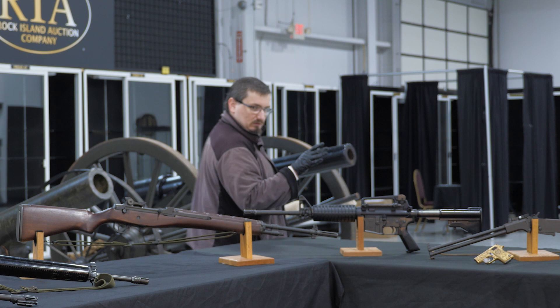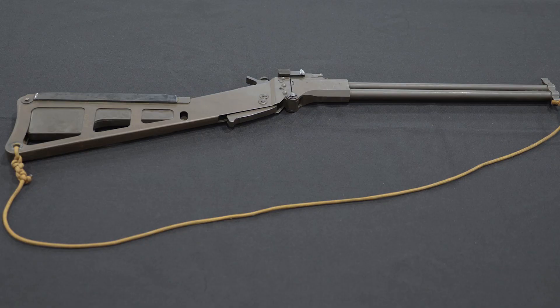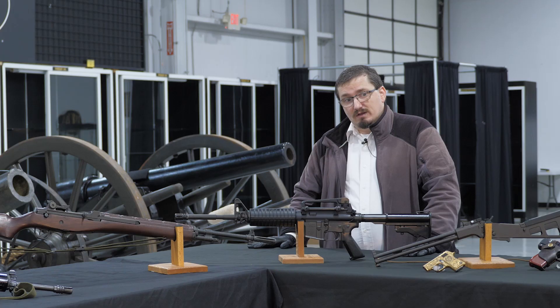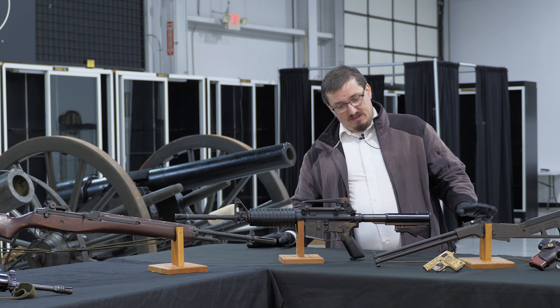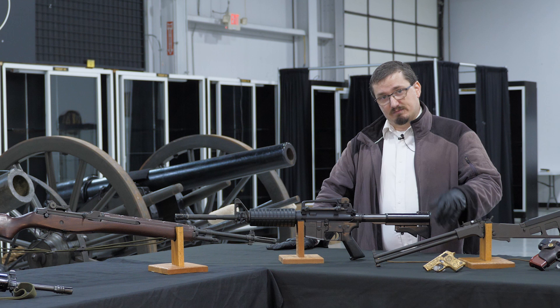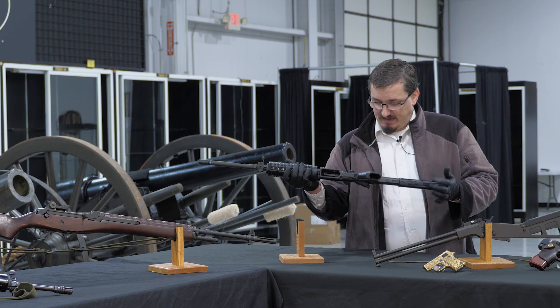Moving around to the next table — the previous items came from a multitude of sources, but these four items in particular come from a single source. The name here some of you will recognize right away: these items came from the family of Mitchell WerBell III. For those of you not familiar with that name, I recommend looking him up — he has a very interesting, intricate, and complicated life story. In terms of his accomplishments in the arms field, he was one of the minds behind the Sionics suppressor matched up with the M10 submachine gun — possibly one of the most iconic combinations of SMG and silencer. All four items here come from his collection.